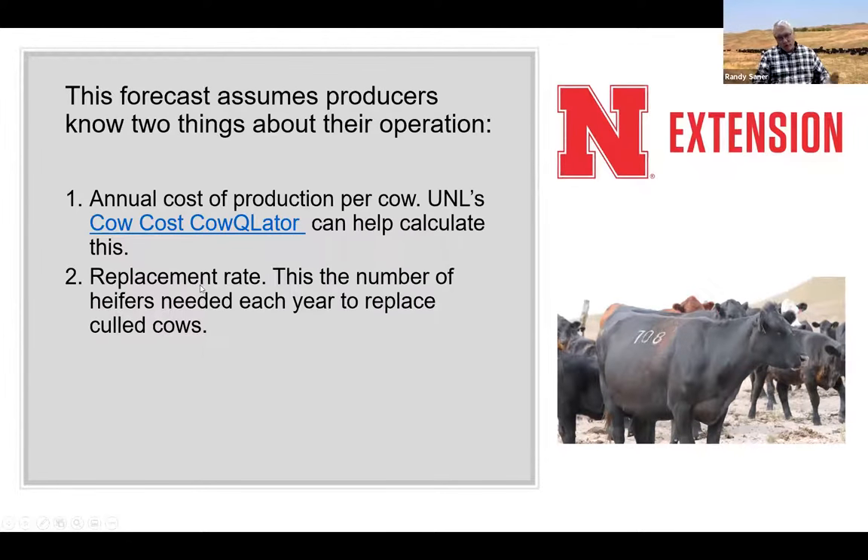Another important thing in this program is the replacement rate — is it 10%, 14%, 20%? We have three different levels, picked from talking with producers. The replacement rate is just the number of heifers you're going to save to replace cows you have to cull. If you're not growing your herd and you sell 12 cows and lose two out of 100, your replacement rate is going to be 14%.